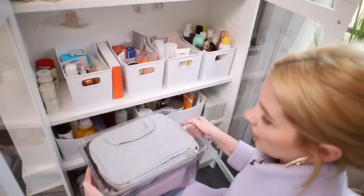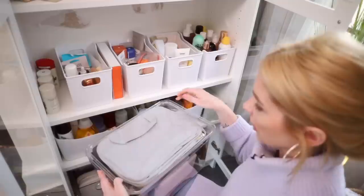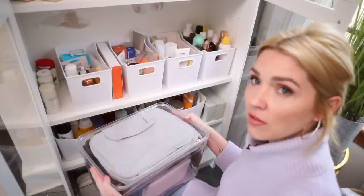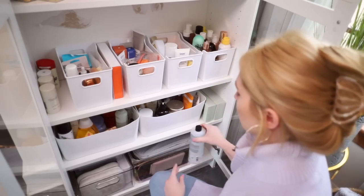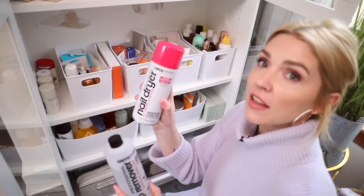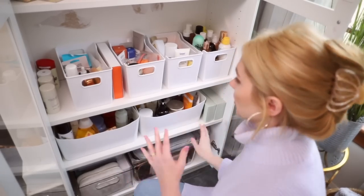And then this bin is just my makeup bags — a couple of different makeup bag options for traveling, as well as my travel LED mirrors that light up. It's all of my makeup bag travel-type stuff. And the last thing over here at the bottom is just my big bottles of nail polish remover and these nail dryer spray things I get from TJ Maxx that I love — they're like three bucks. So I just keep that stuff at the bottom.